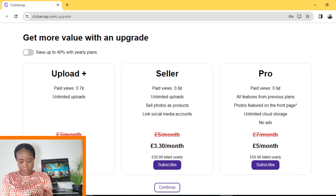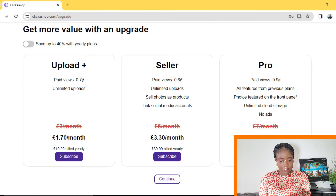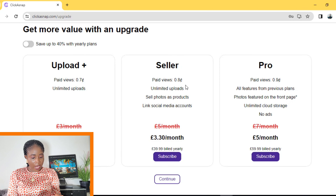It will take you to a section where you can upload pictures — unlimited uploads — and you make $0.07 per view for any picture viewed on this site when you pay $1.70. You make $0.08 if you pay $3.30 on a monthly basis. You have to pay so that your account will be advertised for you to make more sales. For the pro account, you get paid $0.09 and get additional features, paying $5 every month or $59.99 every year.